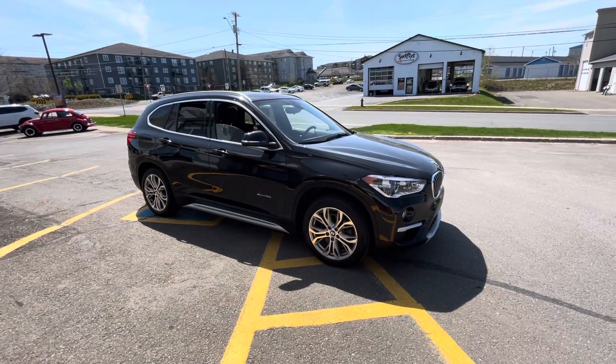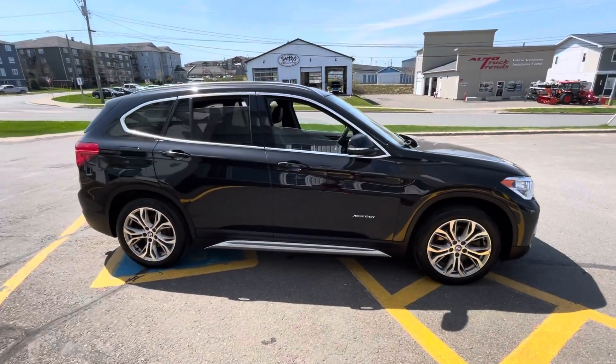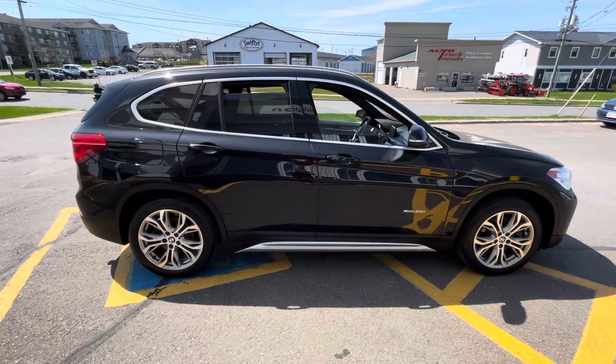It was one owner with a clean Carfax. It has two keys, and it does have keyless entry and exit as well as push button start.